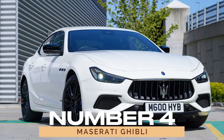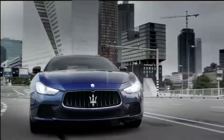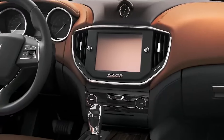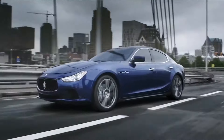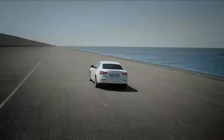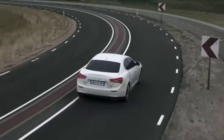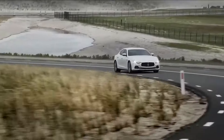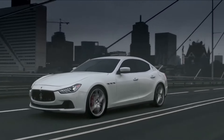Number 4: Maserati Ghibli. Enter the Ghibli, a name synonymous with passion and performance. Born in 2013, this luxury sedan boasts a 3.0-liter V6 engine packing a punch with 345 horsepower. Its striking design and exhilarating acceleration from 0 to 60 mph in just 4.7 seconds make it a force to be reckoned with on the road.